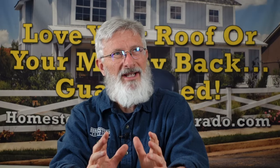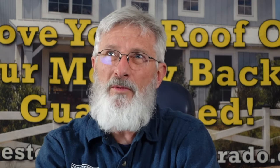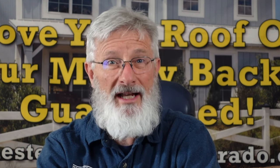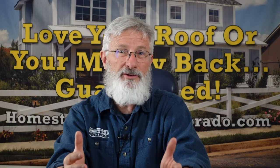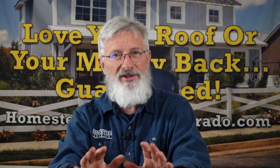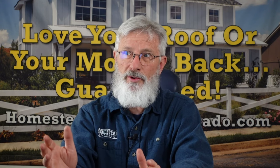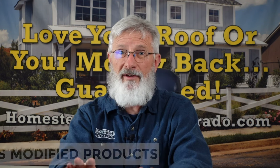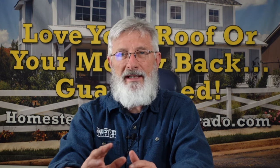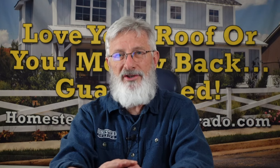I would put on my house the CertainTeed Landmark. The Landmark is kind of CertainTeed's entry-level shingle — I hate to use the word entry-level because that almost makes it sound like it's a builder-grade shingle, and it's really not. It's really a step up above what most manufacturers' entry-level slash builder-grade shingles are. But this is just a standard asphalt shingle, as opposed to something like an SBS modified product. We're going to talk about SBS modified shingles in just a minute. The Landmark is not an SBS modified or impact-resistant shingle — it's just the standard shingle.